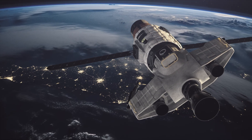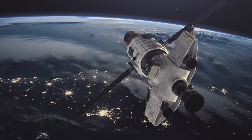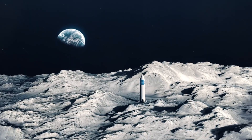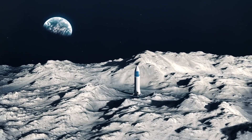Imagine this: a 50-meter-tall stainless-steel spacecraft descending through the black void of space, aiming for a touchdown on the moon. There are no runways, no atmosphere to slow it down, no air to cushion the landing — just bare, dusty terrain. And the only thing keeping it upright? Its legs.